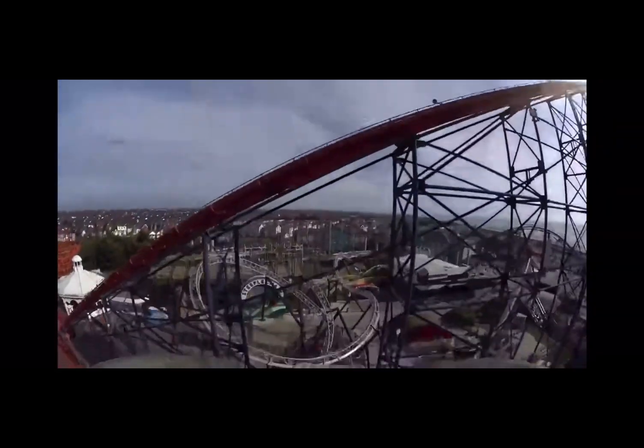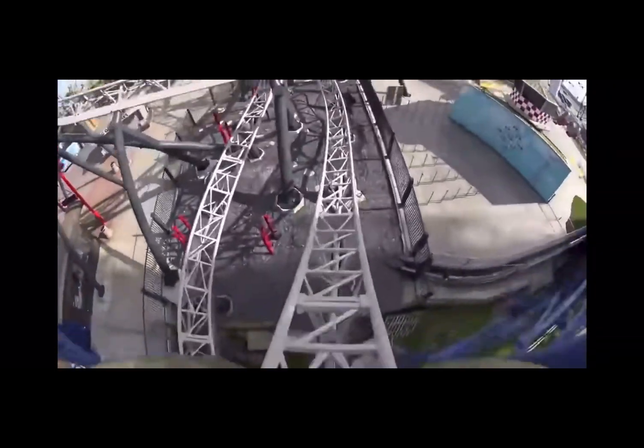Hello everyone, welcome back to my channel. Today we are going to determine what is the best UK roller coaster. Let's get straight into it. Our first contestant is Icon at Blackpool Pleasure Beach. It includes two launches.